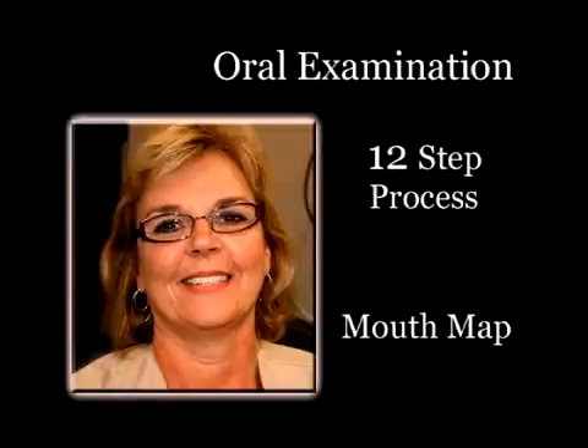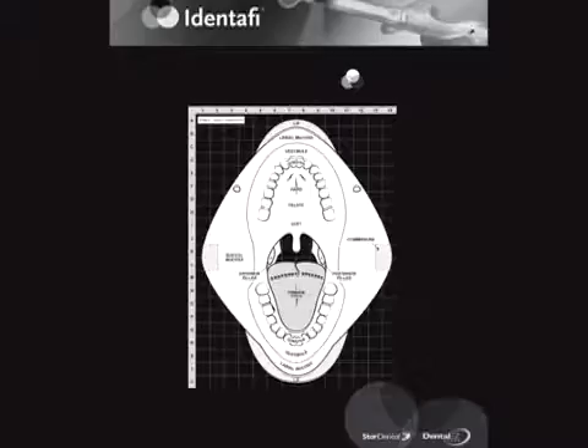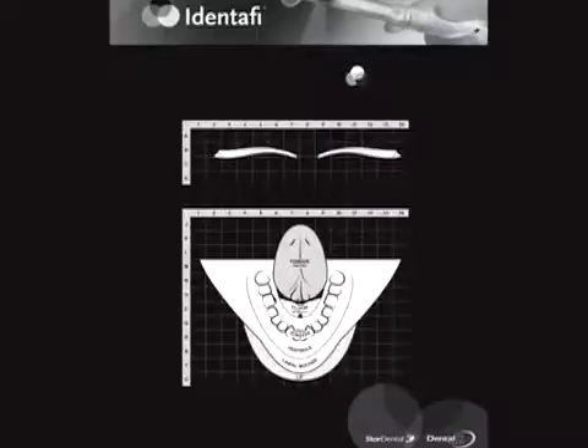Now let's look at the oral exam technique. This is a 12-step process that revolves around the mouth map. We'll provide you with a printable copy of the two-part mouth map. View 1 shows 8 of the 12 exam sites. View 2 shows the remaining 4 exam sites including the lateral borders of the tongue and the floor of the mouth.